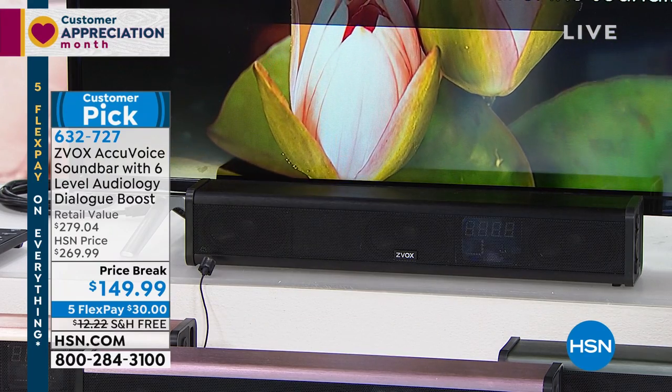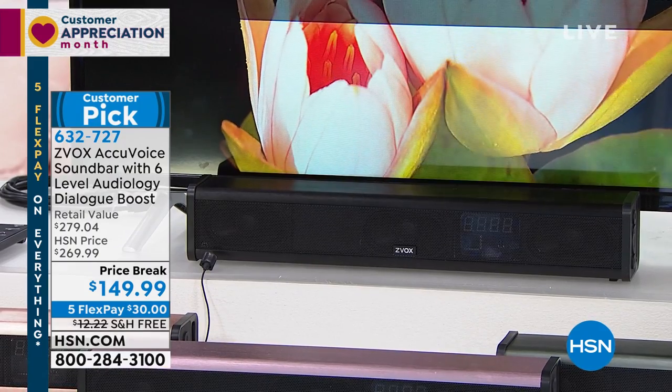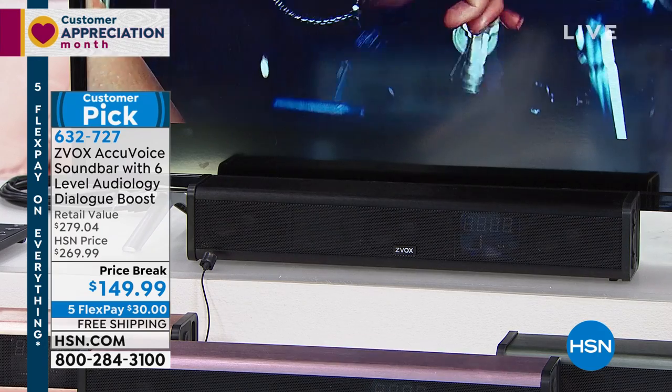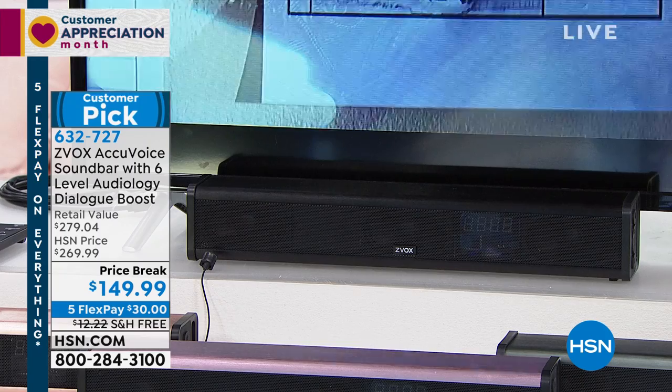That's what's so exciting about this. You may buy it just as a soundbar, but why buy just a soundbar when you get a soundbar with patented hearing aid technology that allows you to hear and understand what they're saying — rather than have it covered up by the music and the sound effects and everything else.